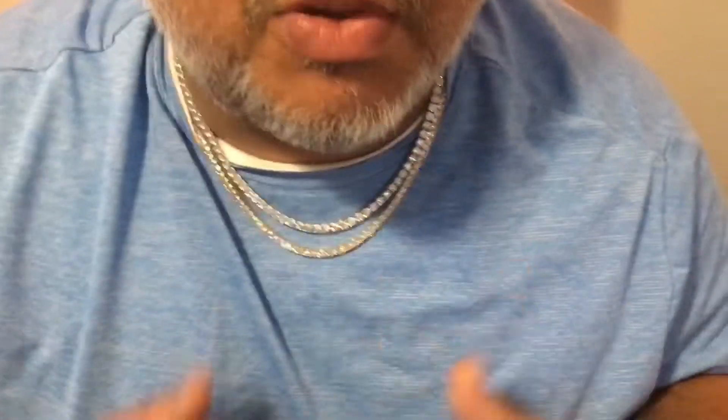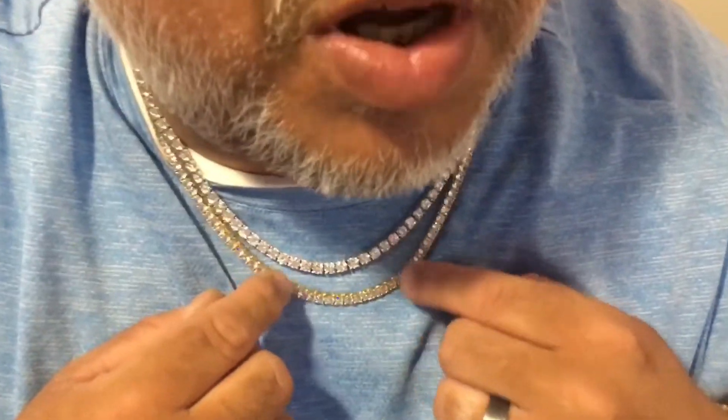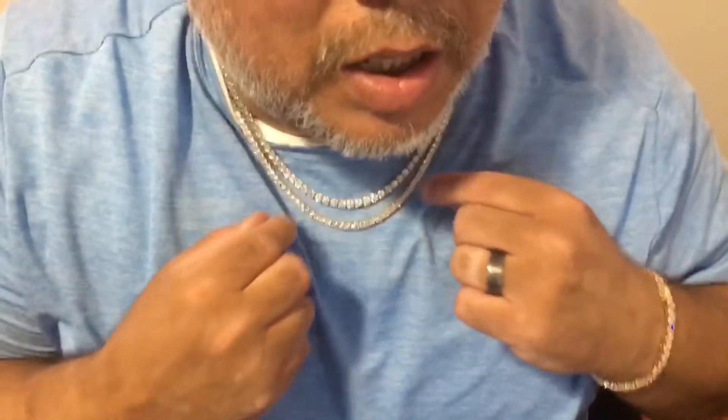Hey, this is Santos with Flashy Jewelry. I wanted to show you a comparison between what a moissanite necklace would look like and a CZ necklace, and show you guys there's not much of a difference for the price point. The one on the bottom right with the smaller stones is the CZ, gold plated, and the top one is a five millimeter moissanite necklace.